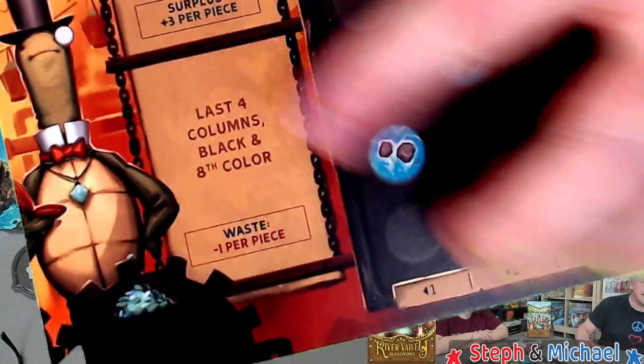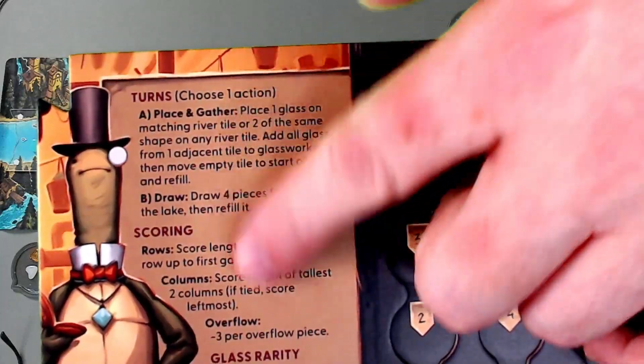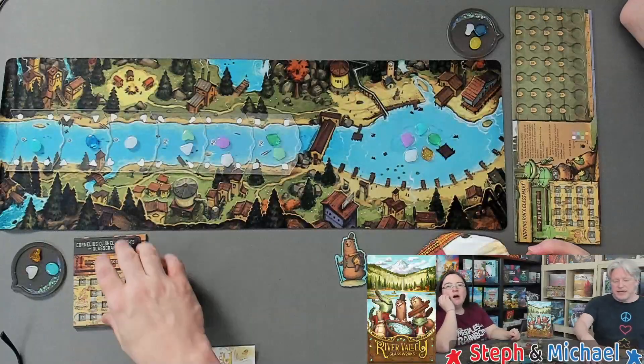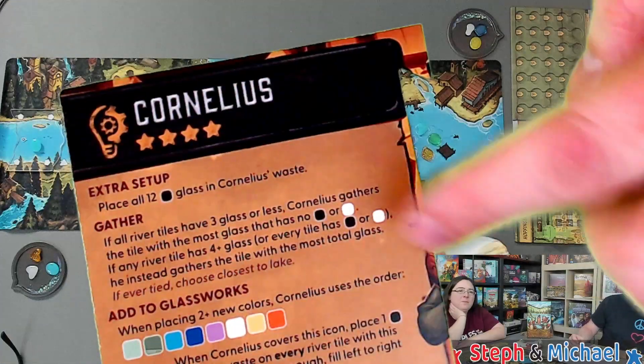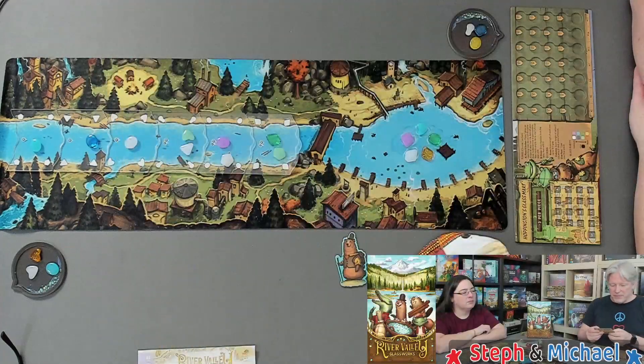You're going to assemble your glassworks with the solo side down. The solo side has some information on it, and the competitive non-solo side looks like this with a turn summary and lots of different spaces. In addition you'll have a spot which you place this side up if playing more than one player, or the solo side up if playing solo.